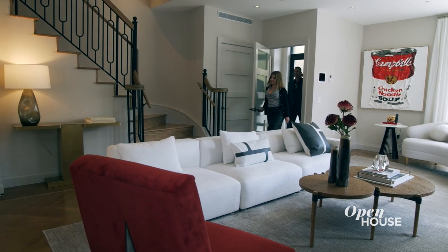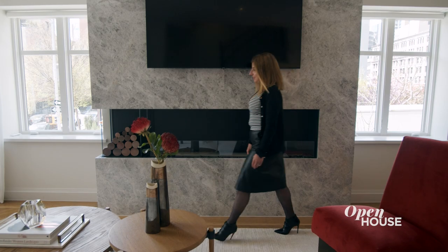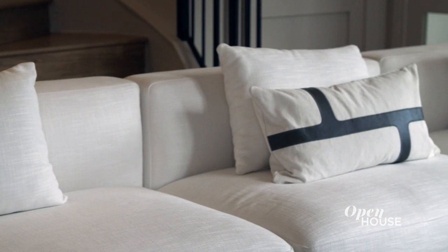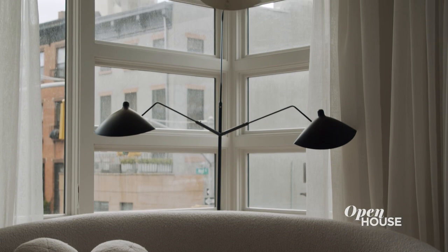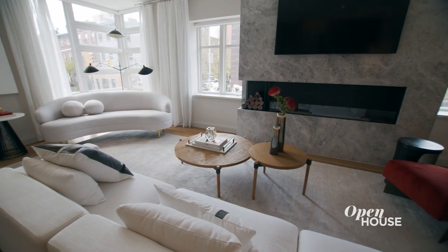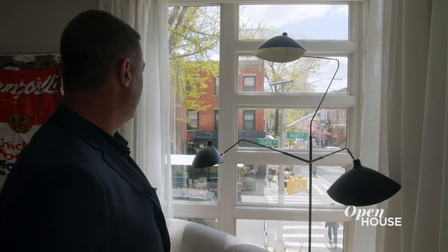As soon as you walk into the parlor level you're greeted by this welcoming living area. We created a focal point out of this fireplace using this beautiful tundra gray marble. You can just imagine cozying up with friends and family on a winter's day. One of the best features of this home is the floor to ceiling corner windows — they let in plenty of natural light and are a great place to watch the neighborhood come to life.